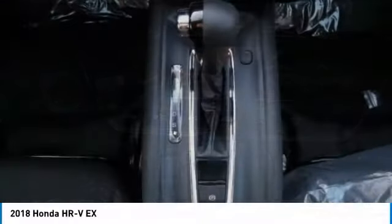Adjustable steering wheel. Power steering. Floor mats. Keyless start. Cruise control.